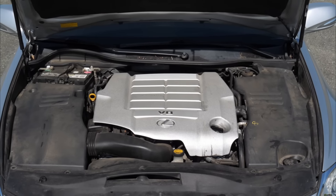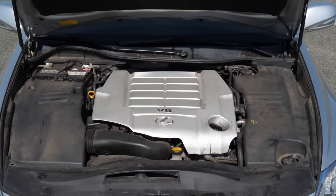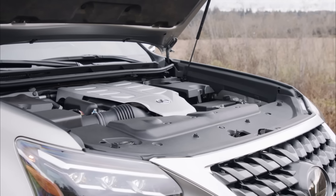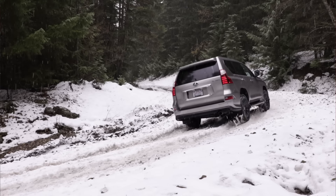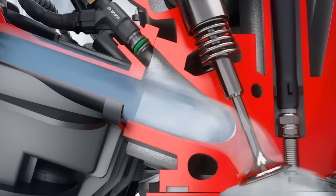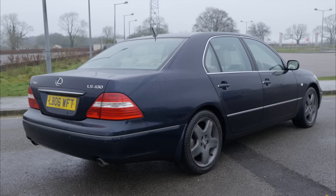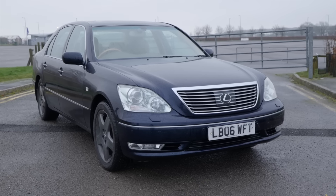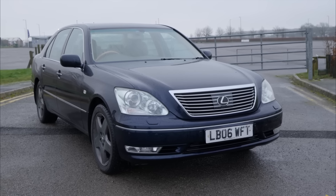While they may look alike and were sometimes installed in the same vehicles, their designs are different. The letter S indicates the presence of a more advanced direct injection technology, whereas the standard 1URFE used in the Lexus GX 460 employs port fuel injection. This spares the engine from the issue of carbon buildup. In 2006, when this engine was introduced, Toyota's reputation as a brand producing the most reliable vehicles was unquestionable.